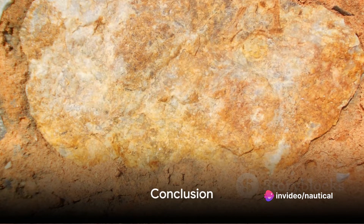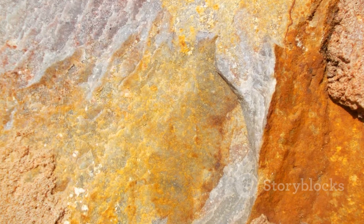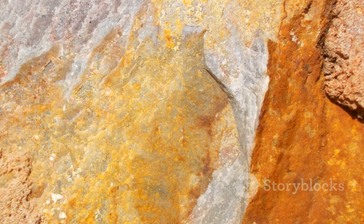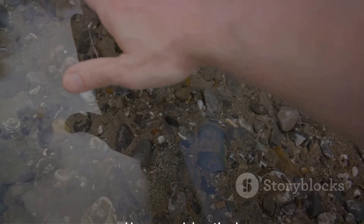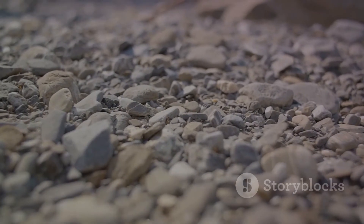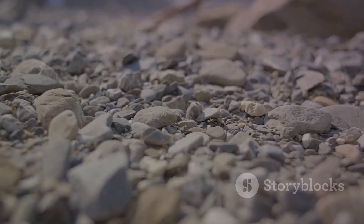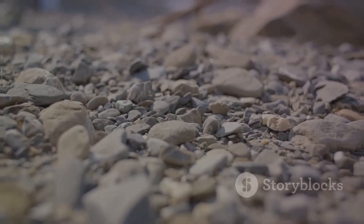In conclusion, identifying rocks involves examining a variety of characteristics, including color, luster, hardness, structure, streak, and location. Although it might seem daunting at first, with a little practice, anyone can begin to recognize different types of rocks and minerals. So the next time you come across an intriguing stone or just a weird-looking rock during your nature explorations, you'll be well-equipped to identify it. Happy rock hunting!